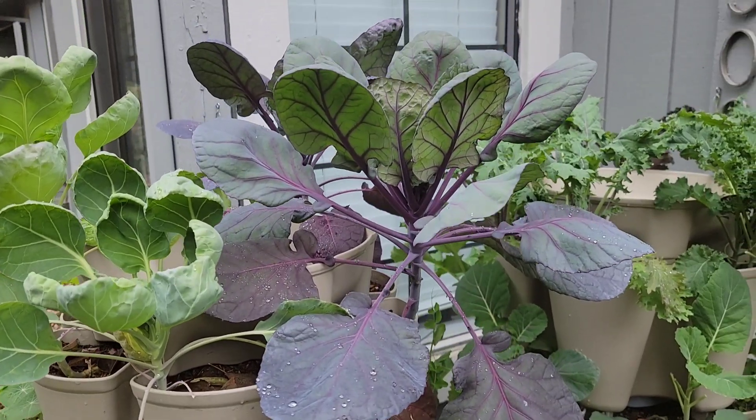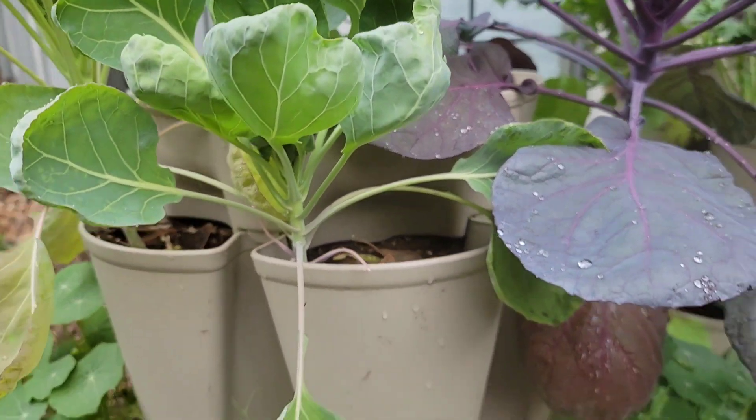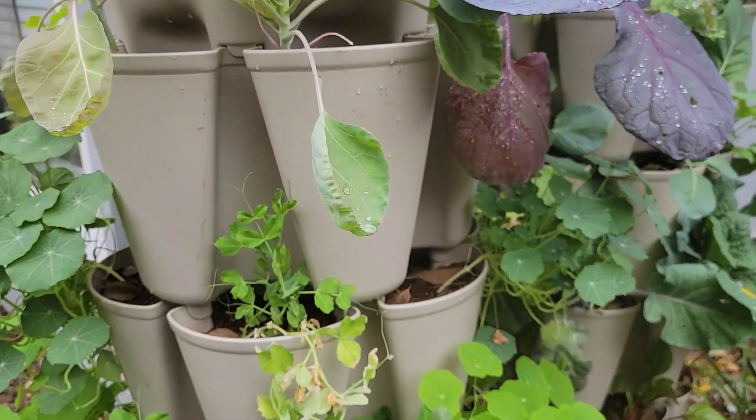Welcome back to the Padilla Family Homestead. We are back for December's garden tour to show you an update on where we are with the three GreenStalk towers. There's been lots of growth, which is amazing, and I'm actually going to harvest one thing today. For those that don't know, we're in zone 9b in northern California — we live in an apartment and we grow in three GreenStalk towers.